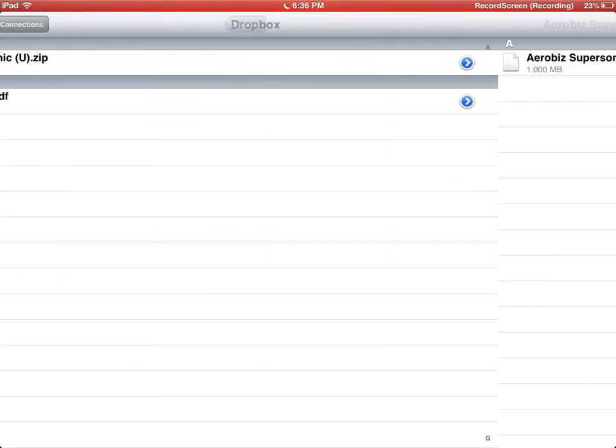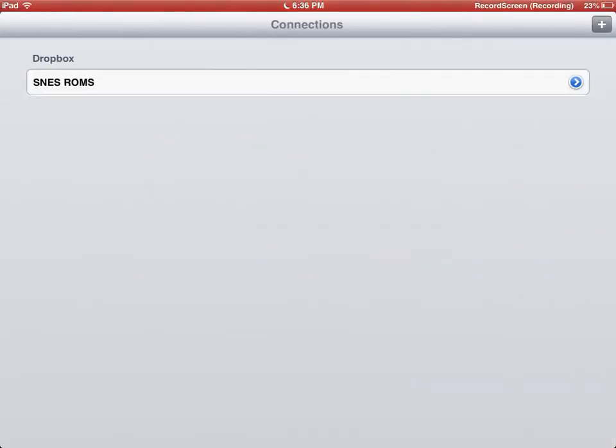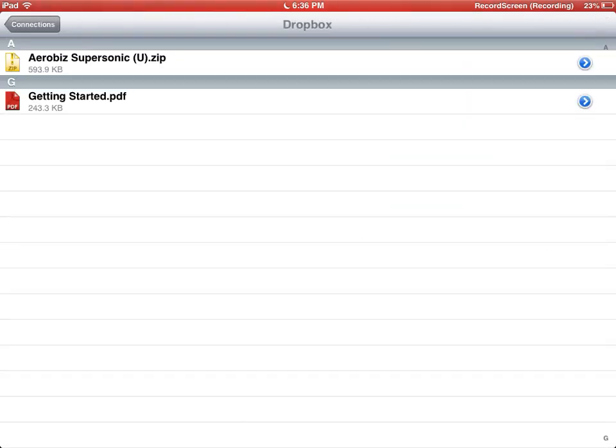Exit the game. The only downside is you need to actually be online to use it, but I don't care. It works, which is cool. Just click SNES-ROMS.